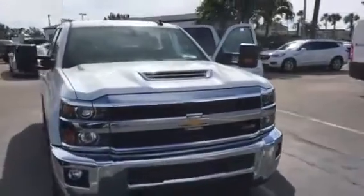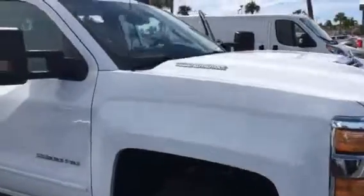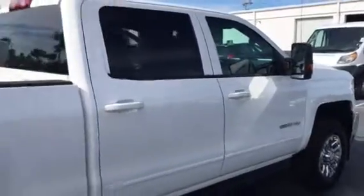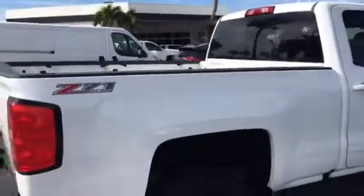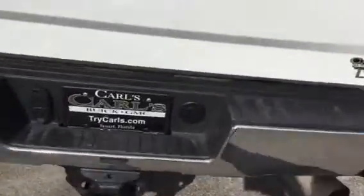Hello, my name is John Dee from Carl's Buick GMC. I just want to shoot you a real short video of this 2017 Chevy Silverado 2500 HD diesel, obviously crew cab. This is the Z71 off-road package. It does come with the trail ring.